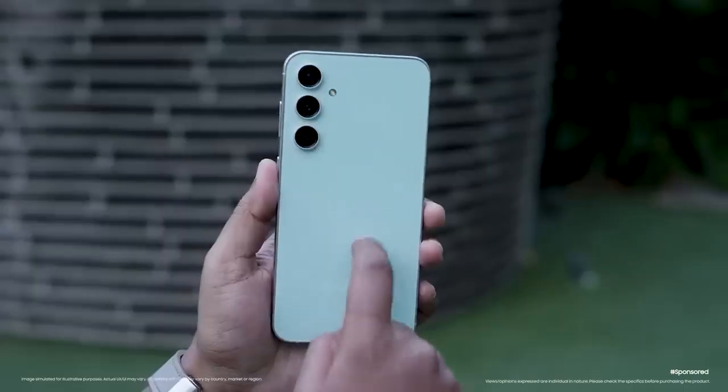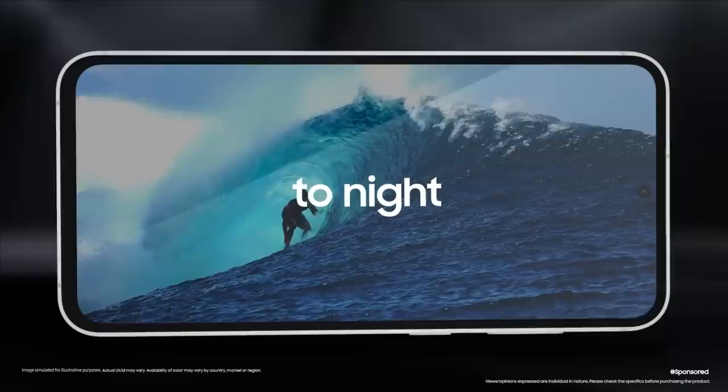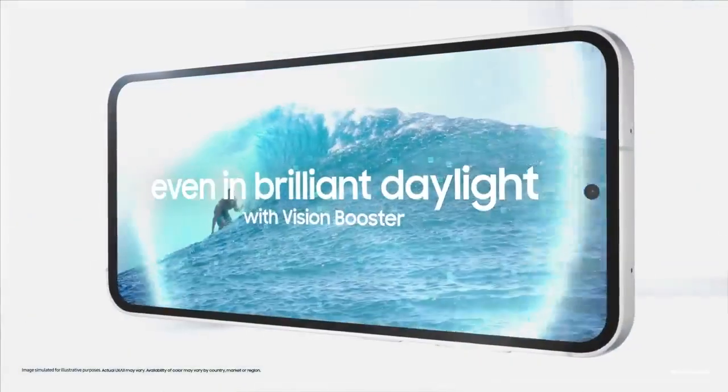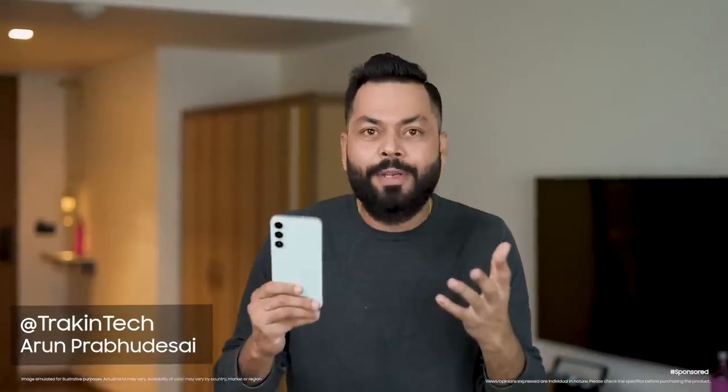The looks are seriously premium because now it has glass. The Dynamic AMOLED 2X display comes with adaptive fast refresh rate. Brightness has also increased — 1450 nits brightness. In this S23 FE, I'd call it a fan edition, not flagship edition, because it has all flagship features.